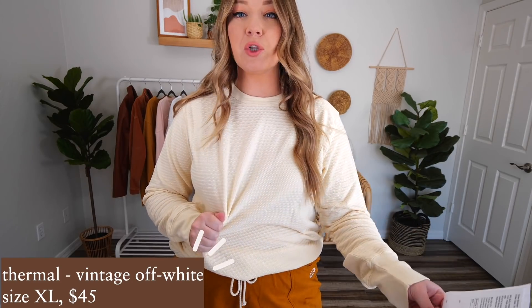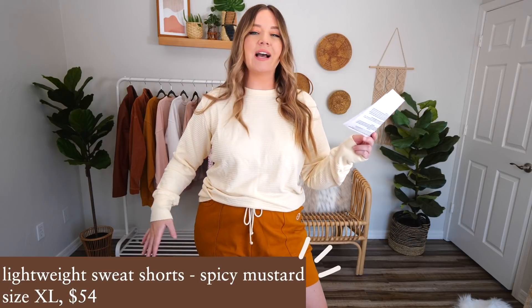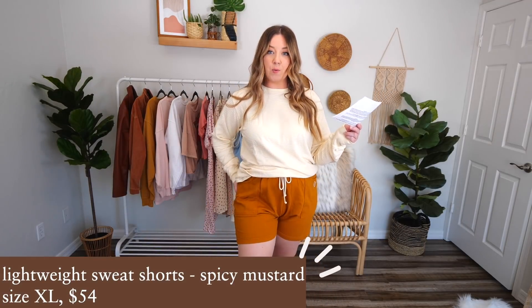Let's try on the first outfit! So here we have look number one. First up on top, we have the vintage off-white thermal. I got this in a size extra large, it was $45. It is extremely good quality — it's got that great thermal material and just feels really nice and cozy. I got it in an XL because I like to size up and wanted it to be more loose, oversized, and flowy. And then these shorts — these are the shorts of my dreams. They are called the lightweight sweat shorts in the color spicy mustard. I got these in an XL as well. These were $54, so a bit pricey for sweat shorts.